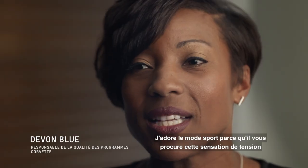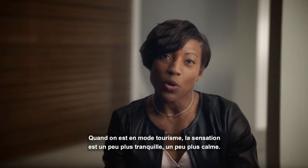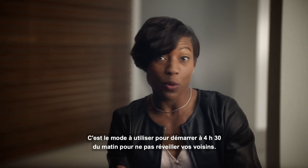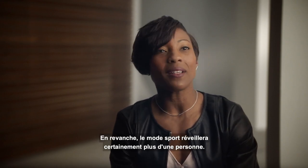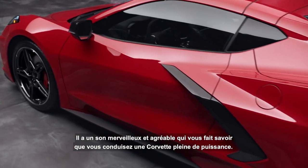I love the sport mode because it gives you kind of that edgy feel and response as you're driving. When you're on tour, it's a little bit more quiet, a little more calm. It's the mode that you want to start your car in at 4:30 in the morning so you're not waking up your neighbors. But that sport mode will definitely wake up somebody — it's got a nice, wonderful sound to it that you know you're driving a Corvette with lots of power.